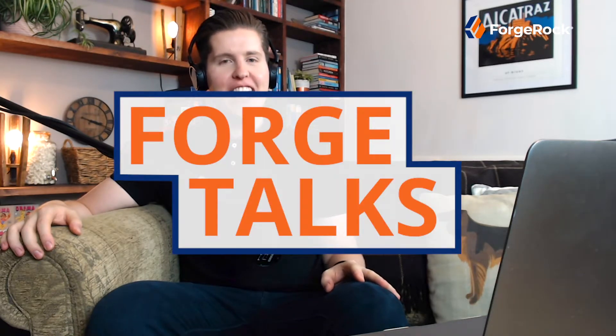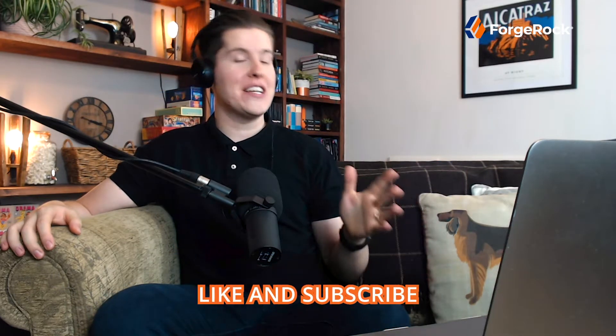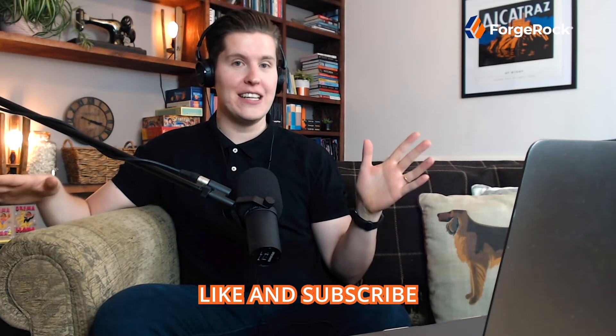Hello and welcome to another episode of Forge Talks. The world of digital identity is a sprawling landscape of lingo and terminology and it can be a little difficult to stay on top of what everything is and what everything means. Being a veteran of the digital identity world, I could explain all of these things in immense detail, but sometimes it's nice to let someone else have a go. I'm very pleased to welcome my good friend and VP of Product and Solution Marketing at ForgeRock, Ashley Stephenson. Ashley, welcome to Forge Talks.